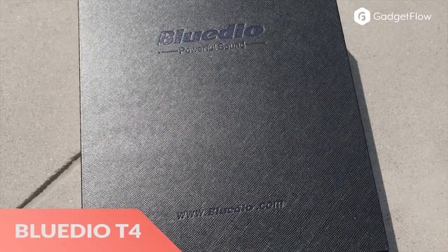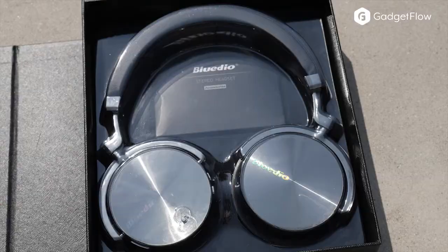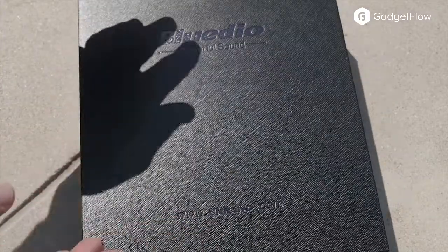Hi there, this is Wes with the Gadget Flow and today we are showcasing the Bluedio T4, premium wireless headphones for a great price.